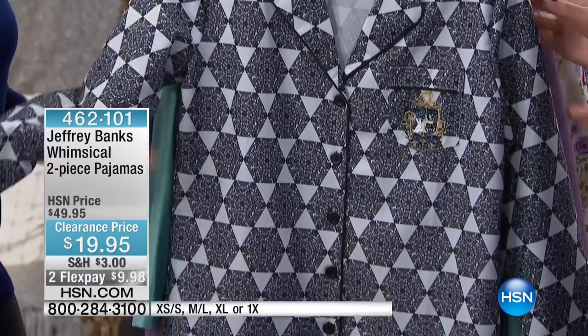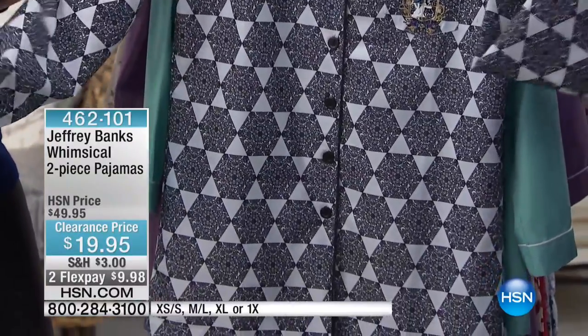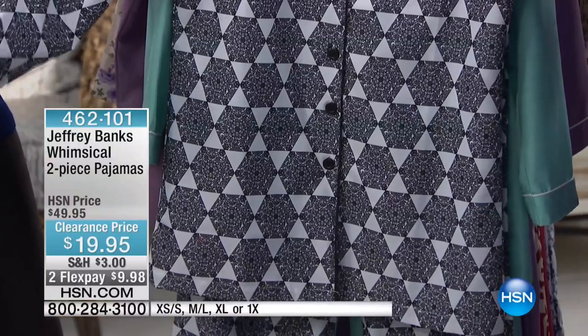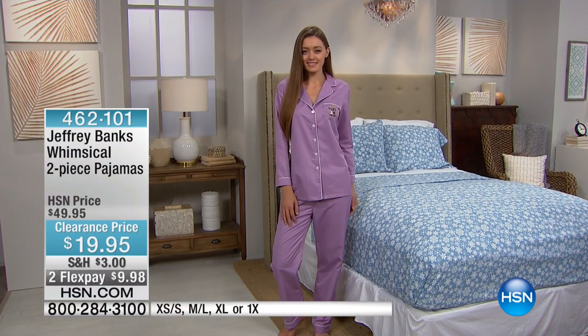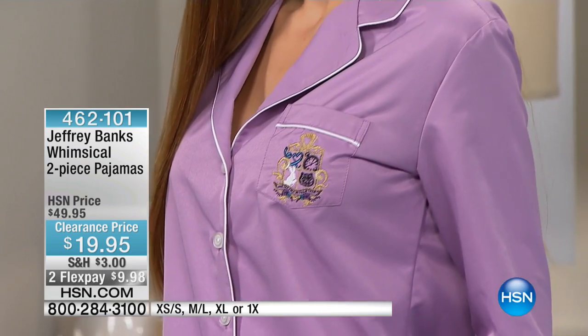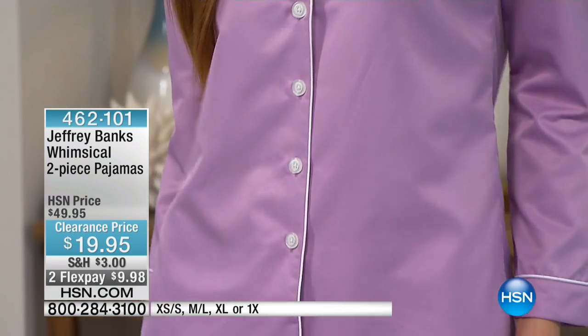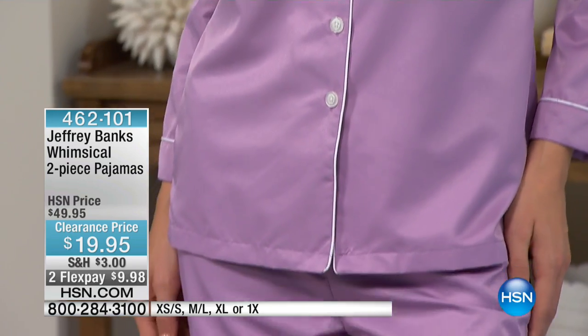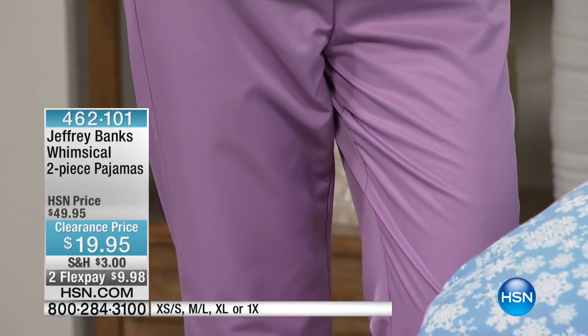These are microfiber, so they're so light. Sometimes when you see jammies like this, they can tend to be a little bit heavy. I was reading the reviews on these — you guys love these, they're so comfortable, and a lot of you came back and bought multiple sets. Look how cute and finished — that beautiful crest there on the pocket, embroidered in, and all that piping detail. They look super expensive.